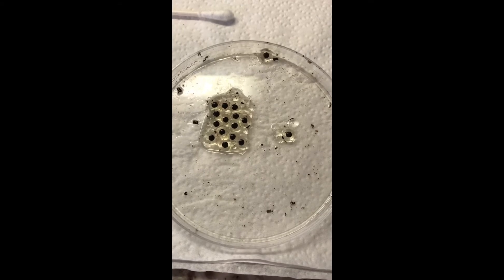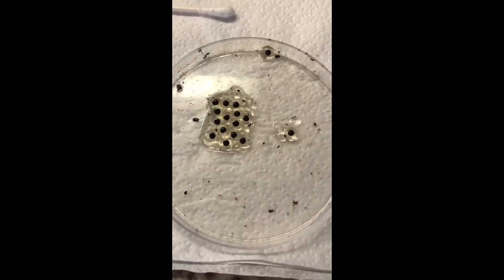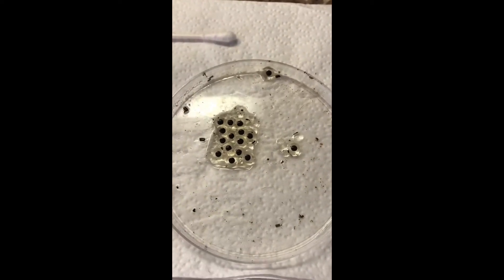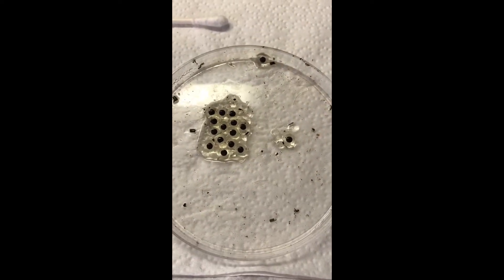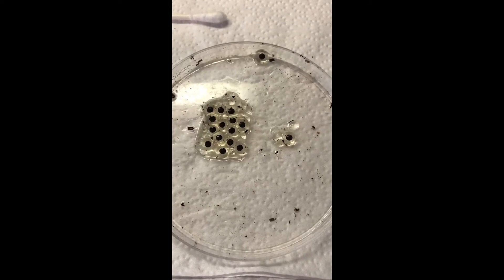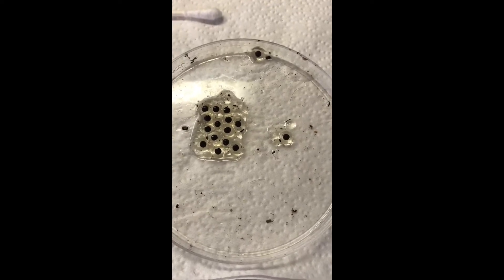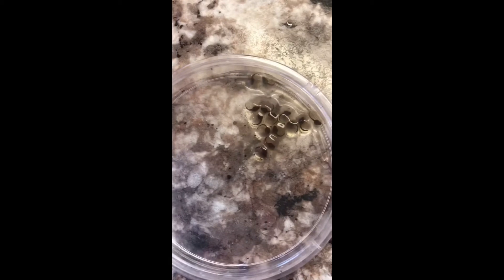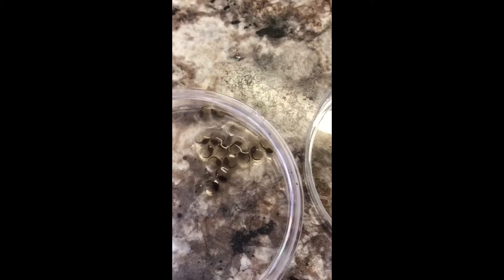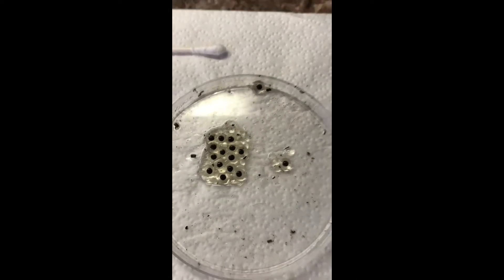Clutch number two actually had 20 eggs, which is a boatload in my opinion. And then the first batch — I'd have to go back and take a look, but I'll probably post pictures in this video of all three batches. I want to say there were around nine with one tadpole making it out of those. So obviously we've got quite a few more going here with a lot better success rate so far than batch number one.